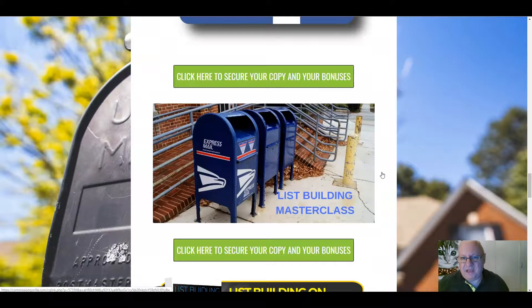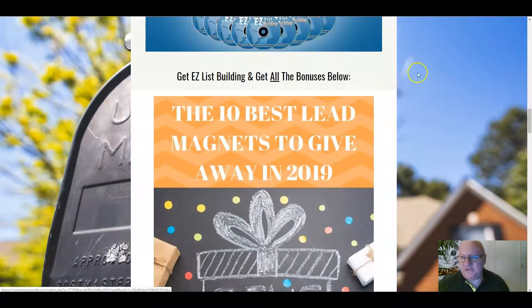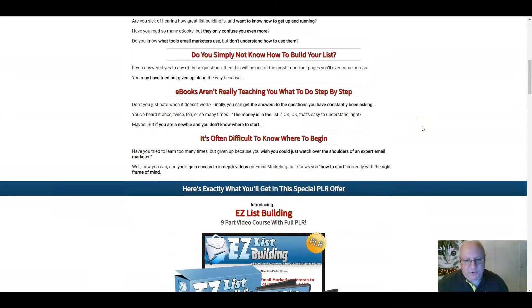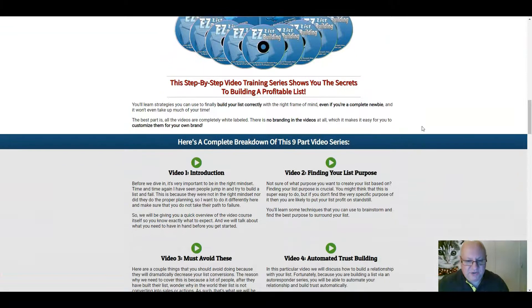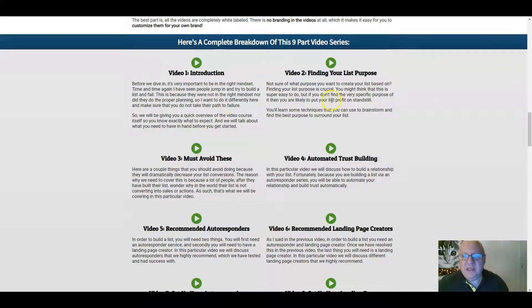So those are my five custom bonuses, which I hope add quite a bit of value onto the front end. Now let's go and have a look at what actually gets included in Easy List Building. The video course includes: video one, an introduction covering planning and sorting things out up front. Video two, finding your list purpose — what is the content of your list, how do you want to create it — along with some techniques you'll learn.